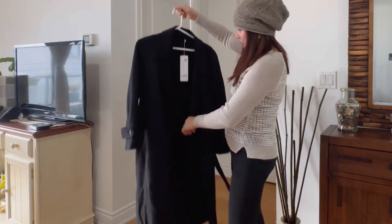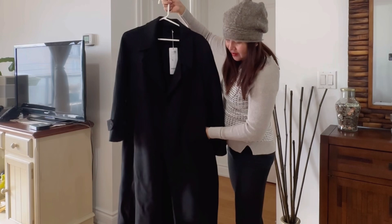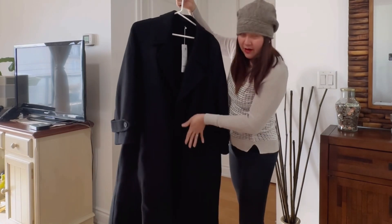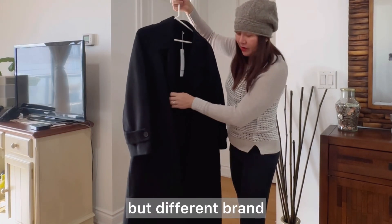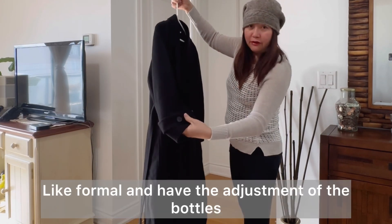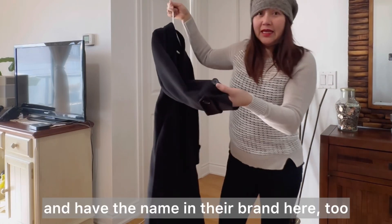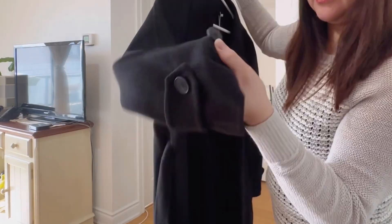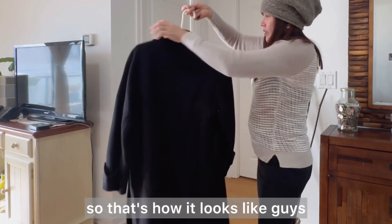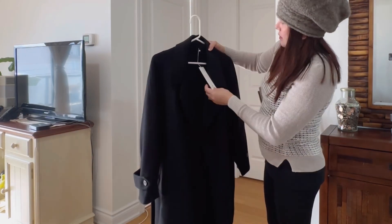It's very nice and the style is like formal. The pocket is on the side here. Some coats have the pocket in here — I have another style but a different brand. With this one the style is formal, and you have the adjustment of the buttons, and you have the brand name here too — Golya. That's how it looks.